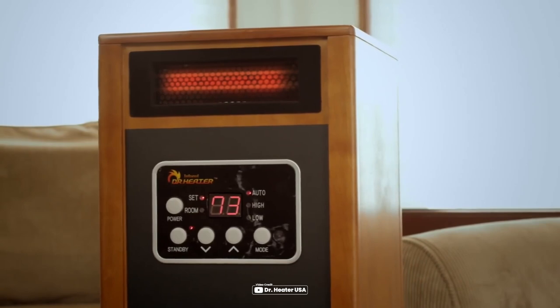Secondly, infrared heaters are also known for their energy efficiency, as they only heat the objects in their path. This makes them a cost-effective option for those looking to save on their energy bills.